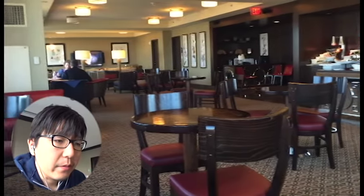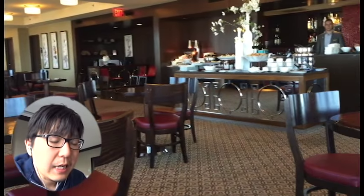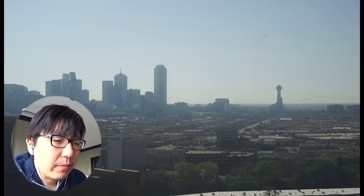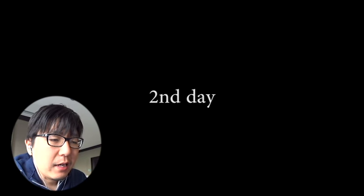The Hilton had an executive lounge on the 25th floor. It was a little on the smaller side, but the view was really nice both day and night. I had a complimentary dinner there — it was good.